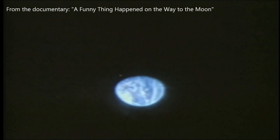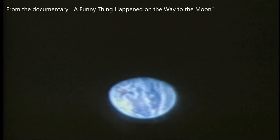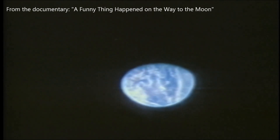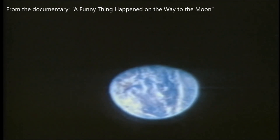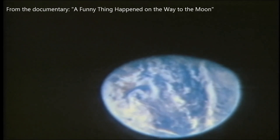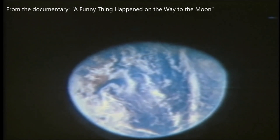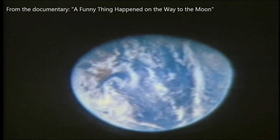Though the federal government would have you believe that this is a view of earth from a distance out of the spacecraft's window as it nears the moon, it is not. What they have ingeniously done is placed the camera at the back of the spacecraft and centered the lens on a circular window in the foreground, outside of which it is completely filled with the earth in low orbit. The circumference of the window then appears to be the diameter of the earth at a distance, with the darkened walls of the spacecraft appearing to be the blackness of space around it.